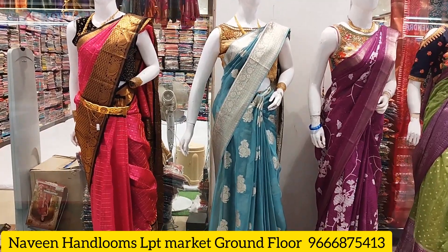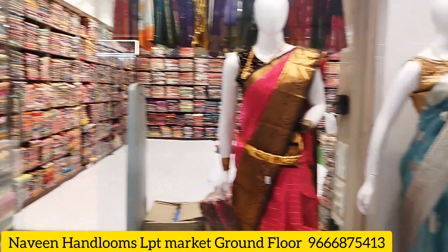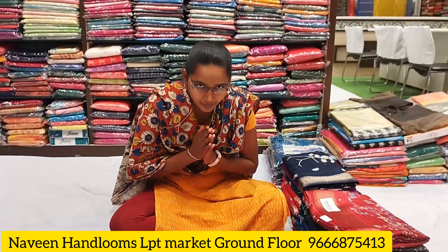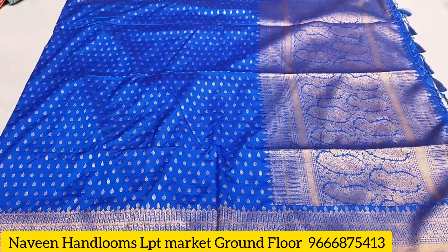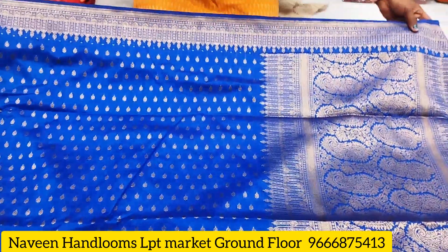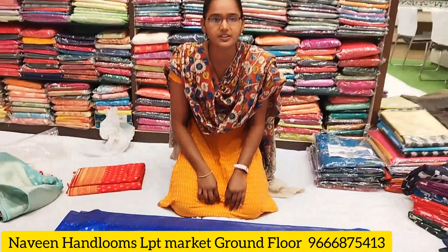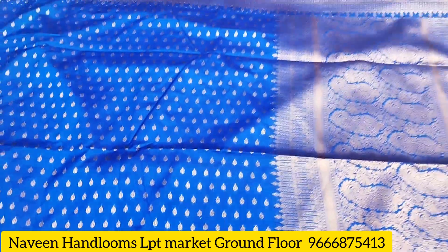There are many beautiful collections here. We have daily wear sarees and pattu sarees. Welcome to Navin Hanlims — the shop features Banaras party wear types as well. The rate is very reasonable, and the discount price is 1,060.